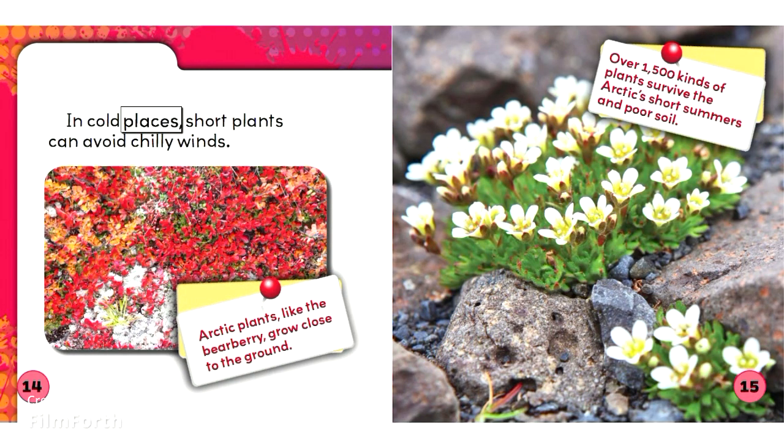In cold places, short plants can avoid chilly winds. Arctic plants, like the bearberry, grow close to the ground. Over 1,500 kinds of plants survive the Arctic's short summers and poor soil.